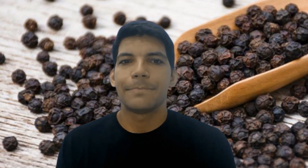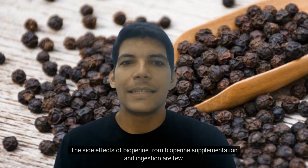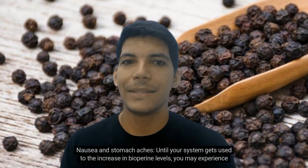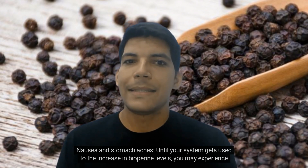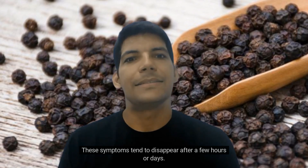Side effects: The side effects of biopurine supplementation are few. Some of the most common are nausea and stomachaches. Until your system gets used to the increase in biopurine levels, you may experience stomach aches and nausea. These symptoms tend to disappear after a few hours or days.